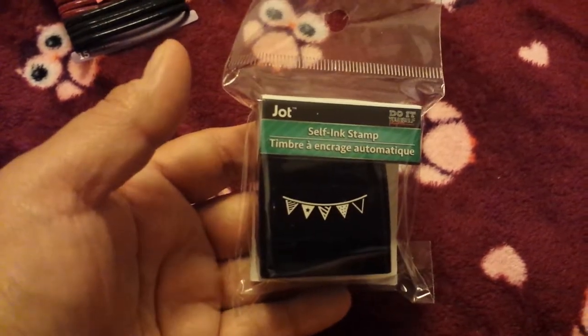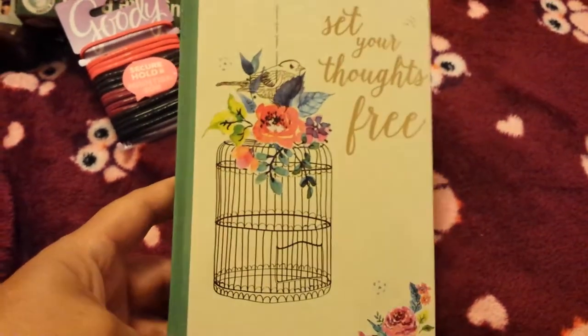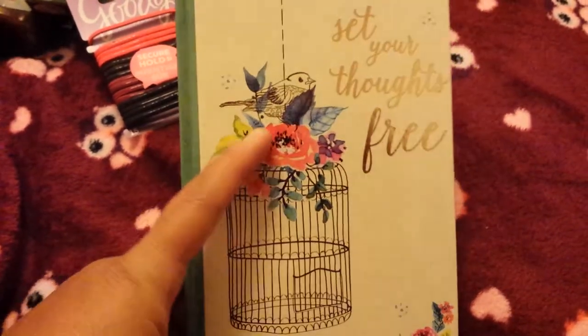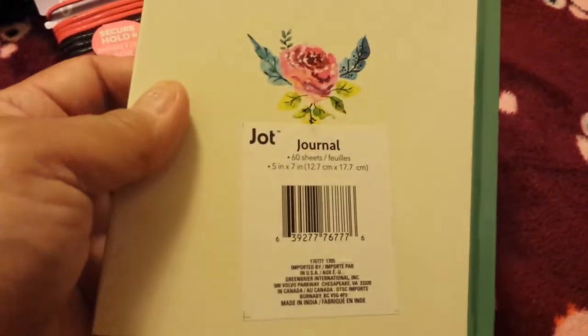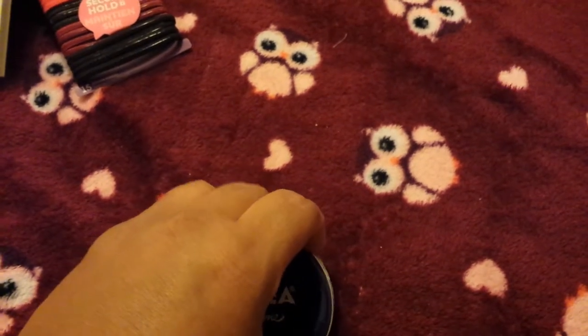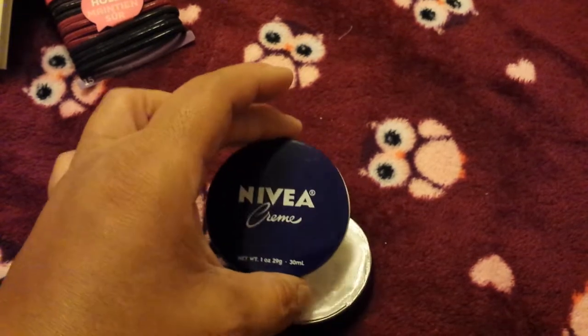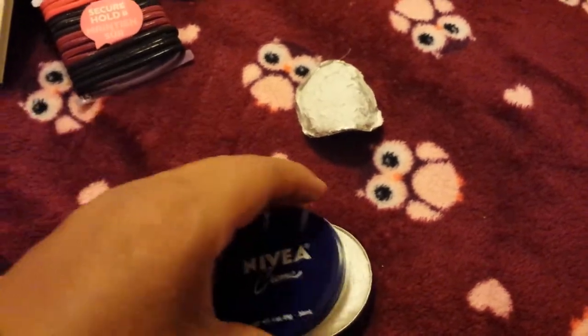I also got this beautiful little notebook — 'Set Your Thoughts Free.' I love the colors, I love the vintage-looking picture with a beautiful bird and floral arrangement on top. It has lined notebook paper and you get 60 sheets — really pretty. And then I got this Nivea Cream one-ounce hand cream. I purchased this before but my husband liked it so much he took both of mine. I like to keep this in my purse because it's small.